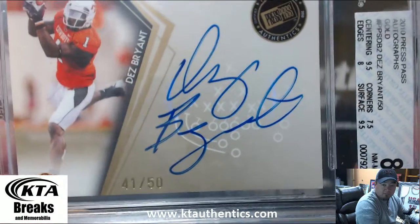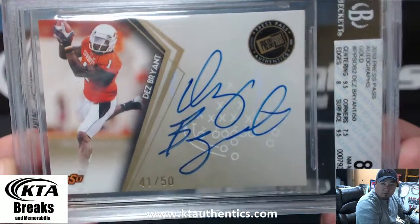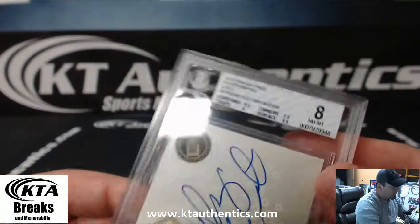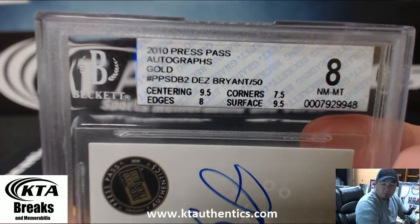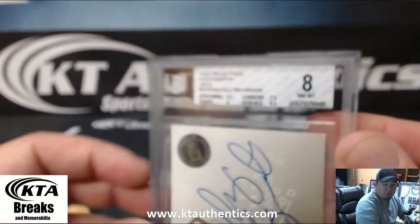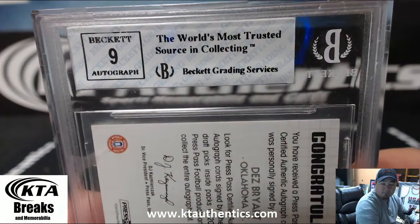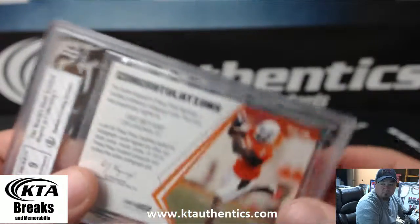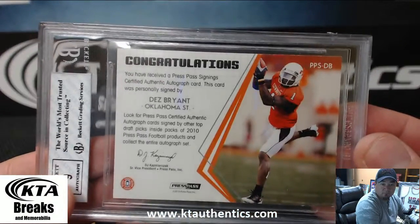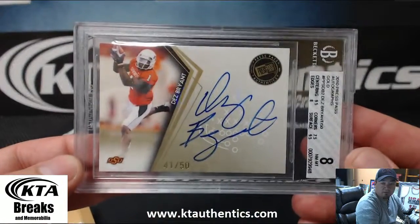41 of 50 — big ol' friggin' autograph on that bad boy. The thing that got it was the corners. 2010 Press Pass Autographs Gold. No, that was a 9. There you go, sir — Dez Bryant.